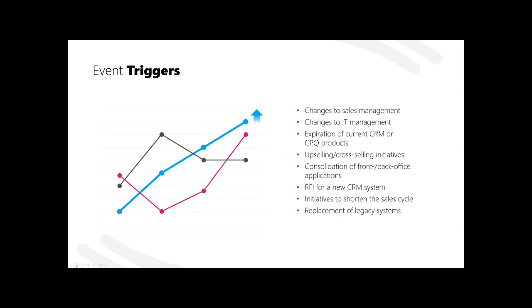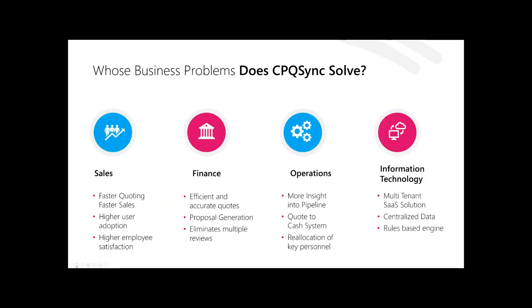There are triggers that tip the hat to internal lines of business around problems that could be solved with CPQ. Changes to leadership — within management, sales, or IT — often drive new performance goals that come with automation. New stakeholders want to take legacy processes and update them relative to the new players on the team, so they can continue to grow businesses out of challenging times. These triggers show up across a number of different lines of business.